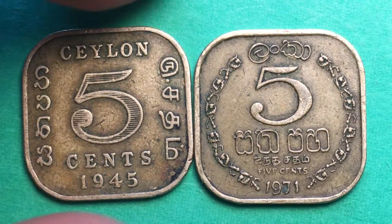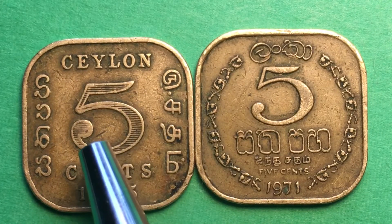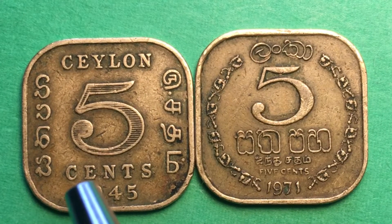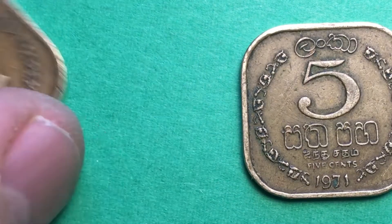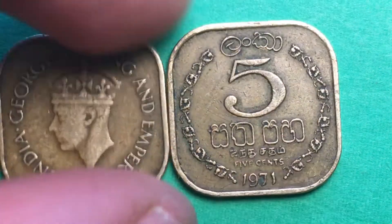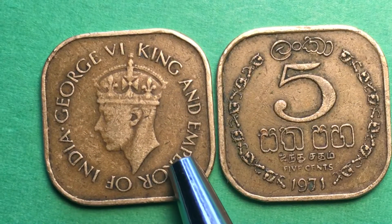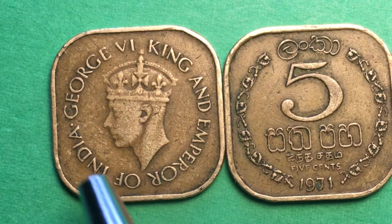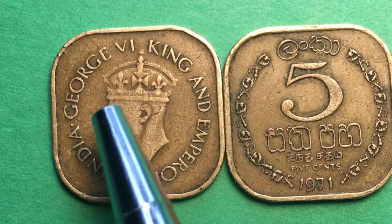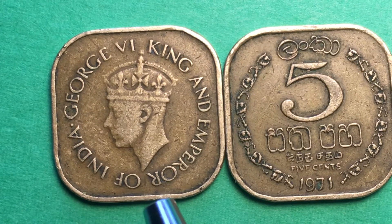That did a couple of things. One is it kept the English on the coin long after Sri Lanka had become independent. It also meant that Queen Elizabeth II was never on a Sri Lankan five cent coin, because this coin — which says George VI, King and Emperor of India — was made from 1945 to 1952, long after he was Emperor of India.